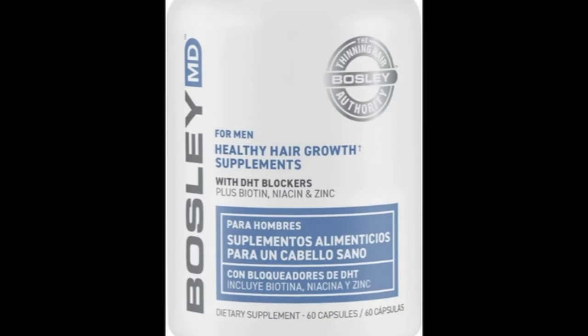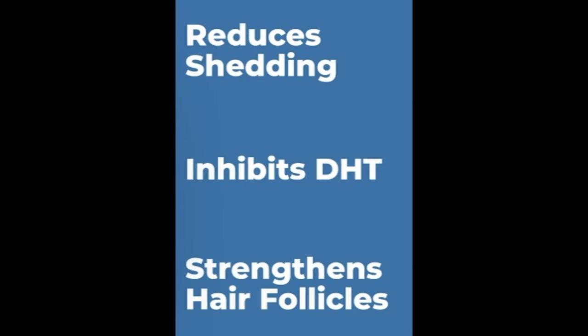I came across this product here — it says Bosley MD healthy hair growth supplements with DHT blockers plus biotin, niacin, and zinc. So I grabbed a bottle, but then came home and researched it. DHT blockers — what is that all about?